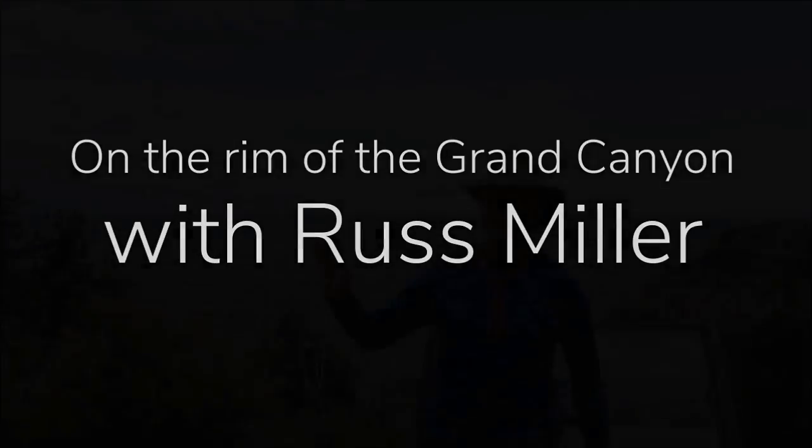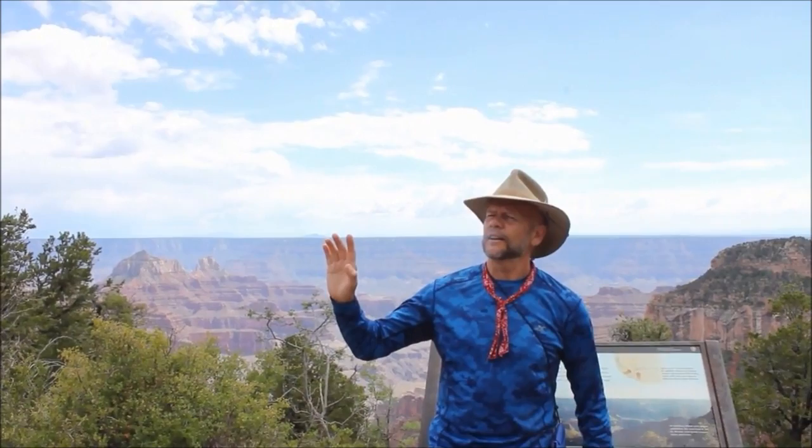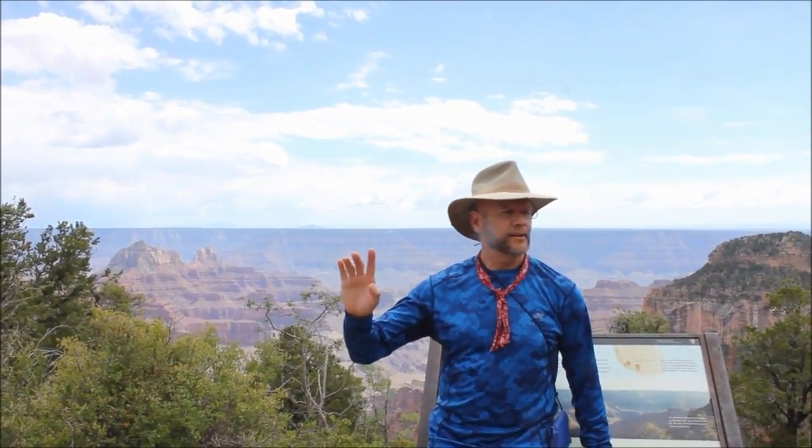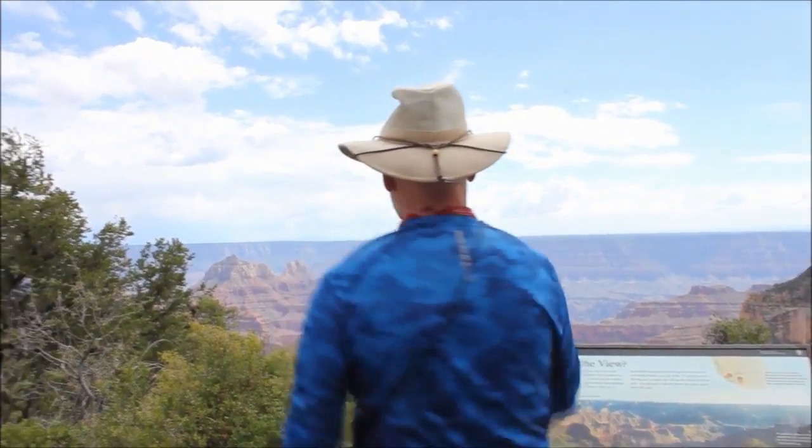Do you guys see what I consider one of the greatest proofs of the global flood anywhere in the world out there? What do you see? Straight up and down walls. Well, that's some of it. But what I was referring to is Red Butte — right out there. You've got Red Butte right there.